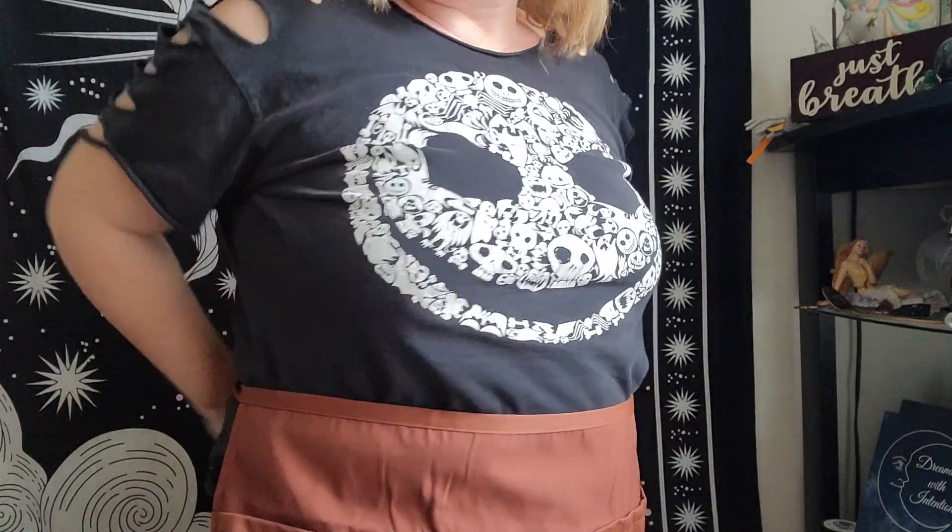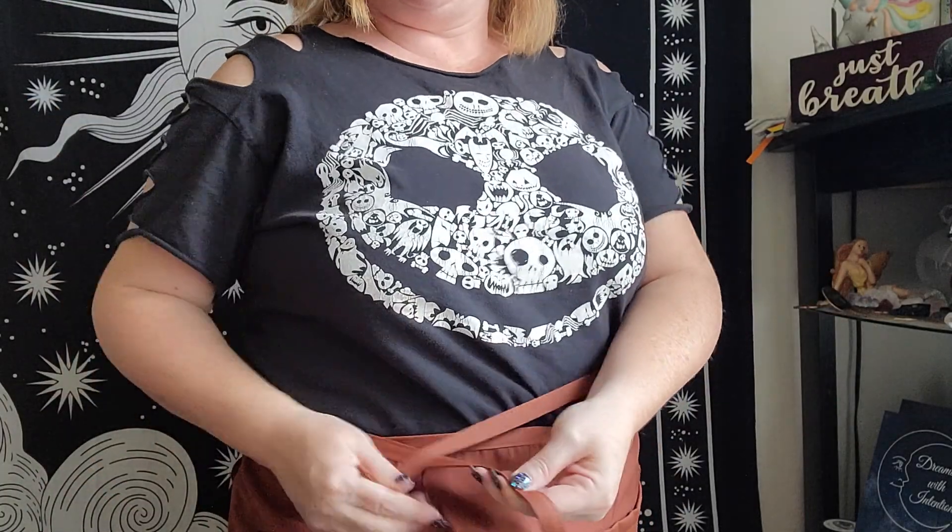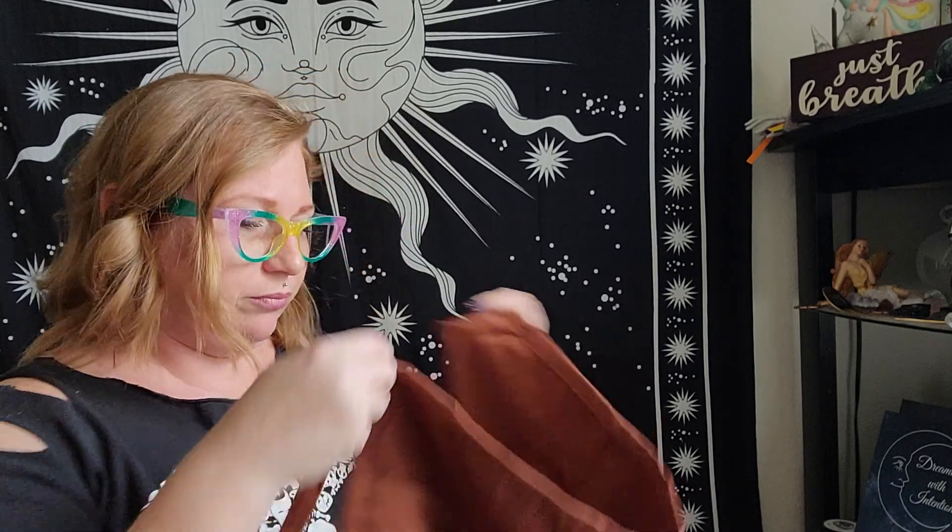The apron strings are pretty long. Even with my bigger waist and figure, it still has plenty of string — I could even wrap it around twice. So even if you're a bigger gal, it'll fit. They're a little inclusive — generous with the apron strings. That was all that's in the box, so let's take a look at the card and make sure nothing's missing.